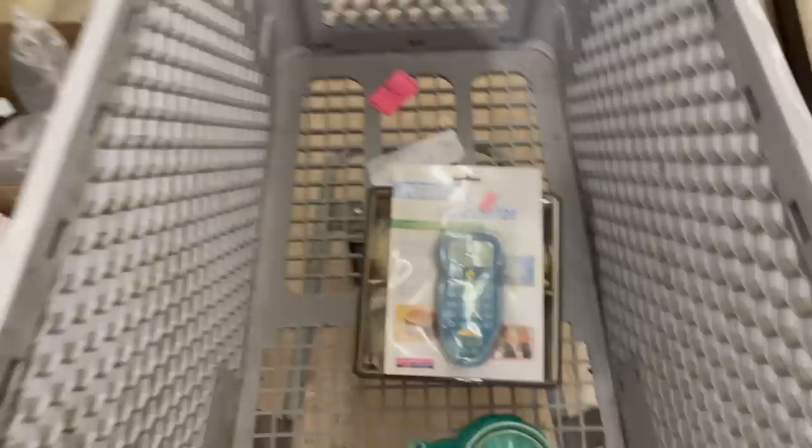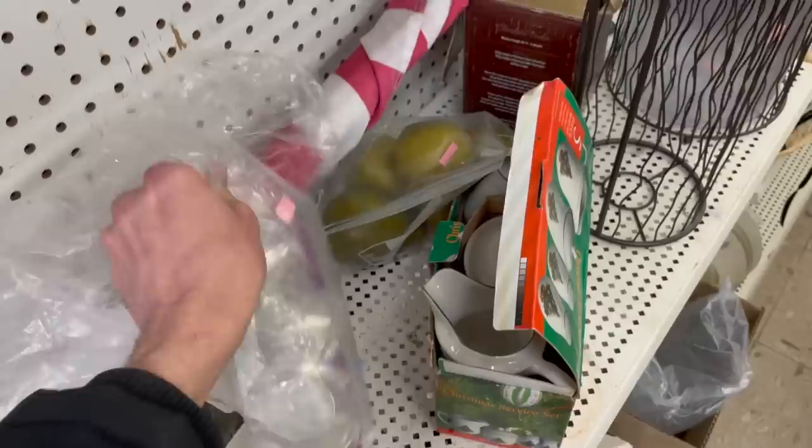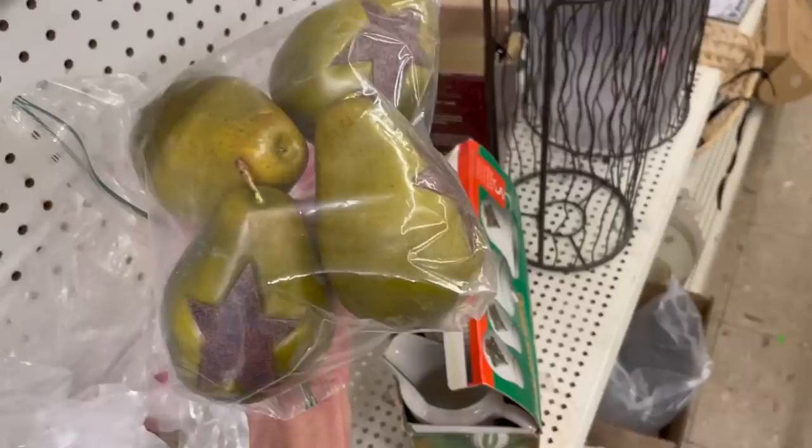Oh yeah, it is a Weight Watchers calculator — it's only one dollar. I'll put that in; it's brand new. Maybe we have some Studio Nova crystal and some napkin rings. I'm trying to see if they're sterling — I don't think they are.